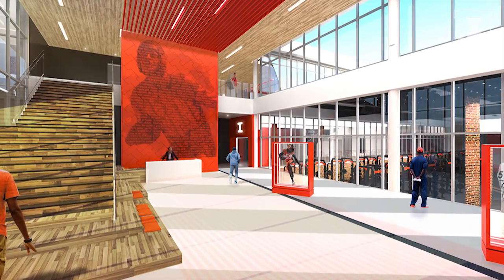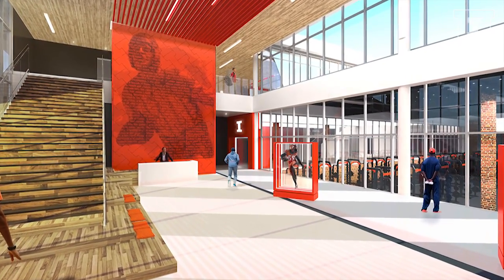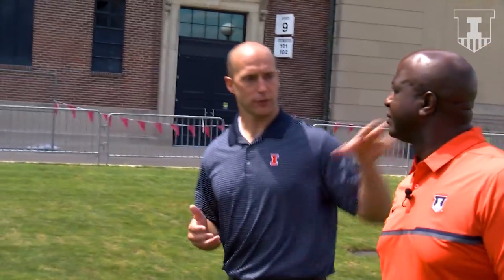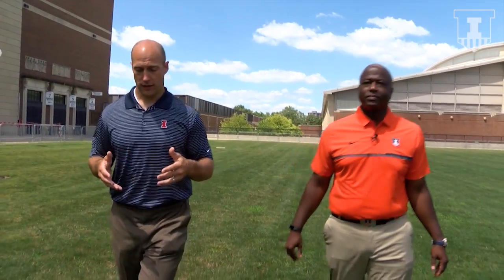What we're trying to do is make sure we're demonstrating to those recruits our institution's commitment to building a successful football program. When you combine that commitment with the great tradition we have in football and the academic engine at the University of Illinois, we're showing them this is a place where they can truly excel — not just athletically, but academically and socially — and be a part of turning this program into something special. There won't be a reason why they won't come here, because you've got Coach Smith in place, his staff, and a state-of-the-art facility that's going to be second to none.